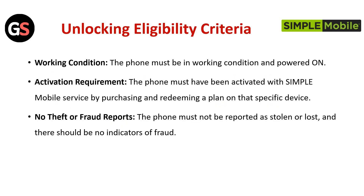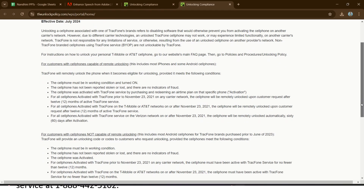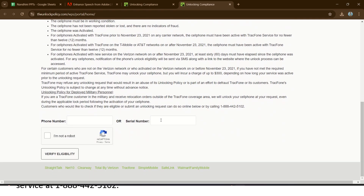Unlocking Eligibility Criteria. Working Condition: The phone must be in working condition and powered on. Activation Requirement: The phone must have been activated with a Simple Mobile service by purchasing and redeeming a plan on that specific device. No Theft or Fraud Reports: The phone must not be reported as stolen or lost, and there should be no indicators of fraud.